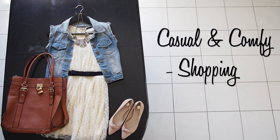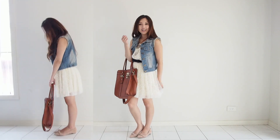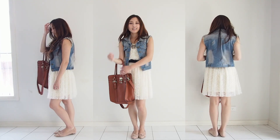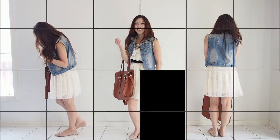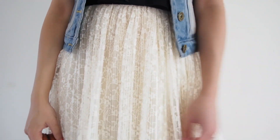The lace dress isn't reserved only for special occasions — you can dress it right down and wear it casually. For this first outfit, I've made the dress day-appropriate by pairing it with a denim vest. To play it down even more, opt for a large tote bag, finish off with a comfy pair of flats, and you're ready for a good session of retail therapy.